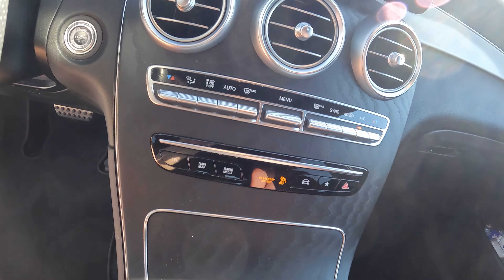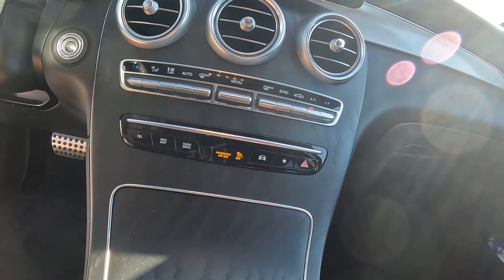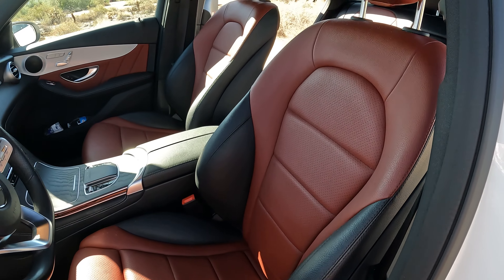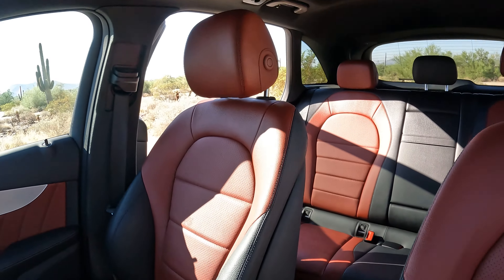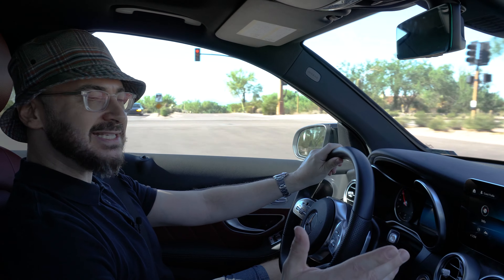Moving on to the rest of the interior — the fit and finish all looks pretty great. All the materials feel nice and premium. It has a wood-looking panel and aluminum trim. It looks good — very classy, clean and modern. The seats look great. They're fairly supportive. I have no issues with these seats. They're a lot better than some of the other SUVs I've driven, particularly the X3 we recently drove which was hard as rocks. This one is supportive in all the right places.